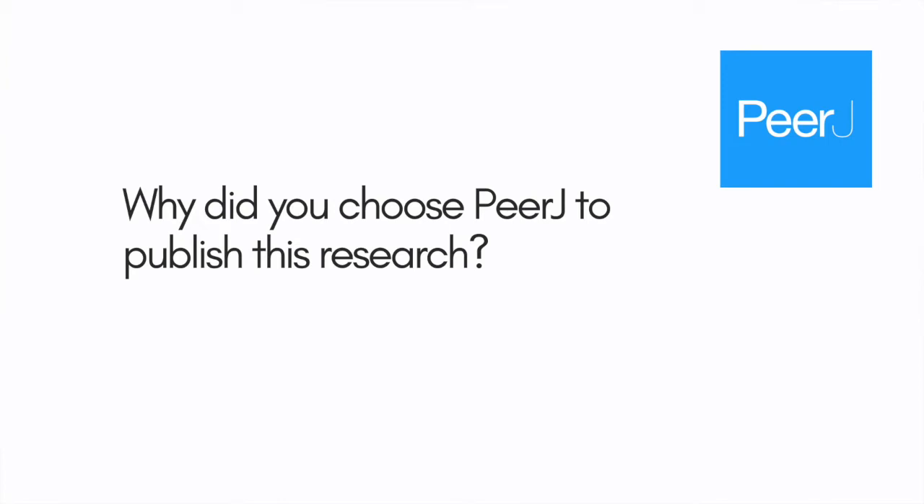I've had experience working with PeerJ for other publications and found it to be really easy to work with. I obviously love the open access nature of it. Being able to share fossils from public lands, I think, should be made available to the general public in a free, easy-to-access form. So I really love working with PeerJ.